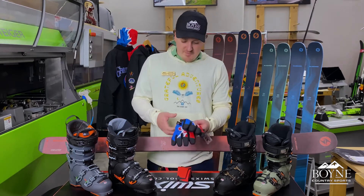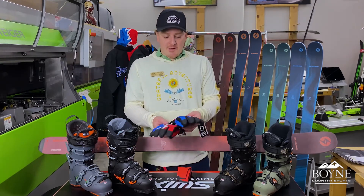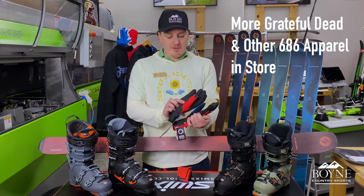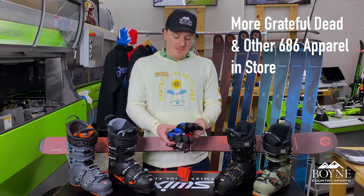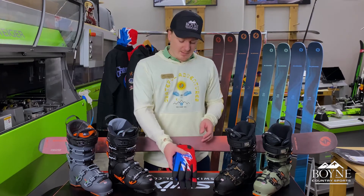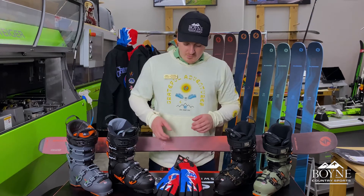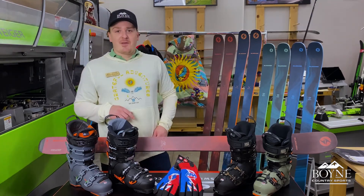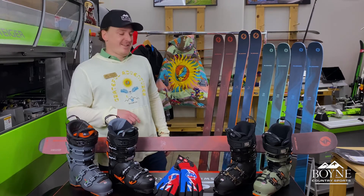They come with a little drawstring bag, so they're extremely packable for how insulated and heavy-duty they are. And then to finish with the Grateful Dead line pieces that we have here, there's also a matching set of insulated pipe gloves that would go really well with that coach's jacket. Really cool designs — I'm pretty much in love with that jacket and will definitely have to pick it up myself.